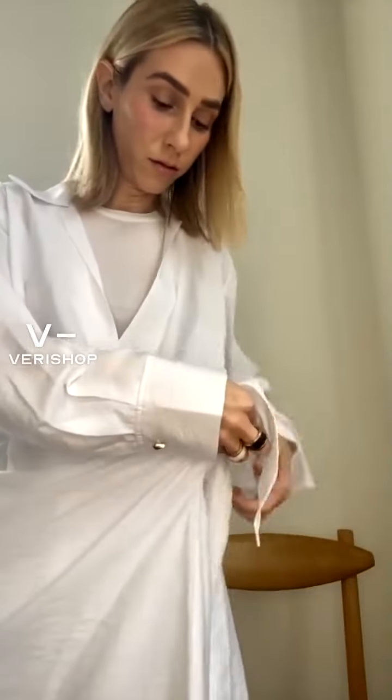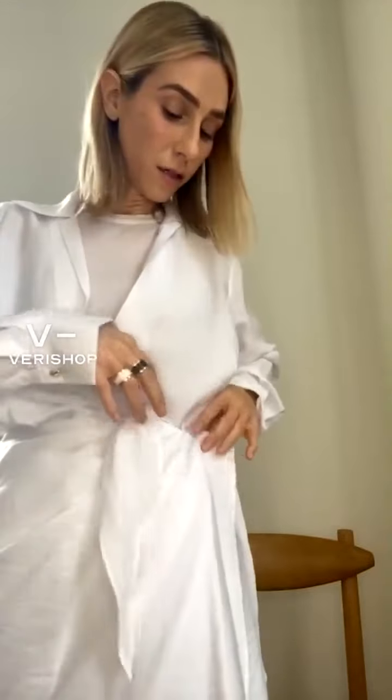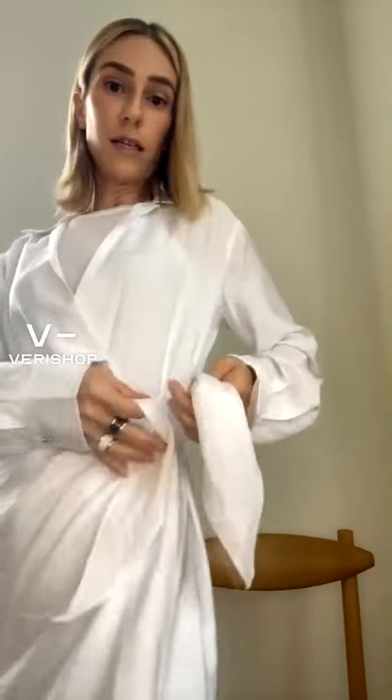I'd wear a pretty bra or nothing if you're adventurous. And then it ties — it's super cute.